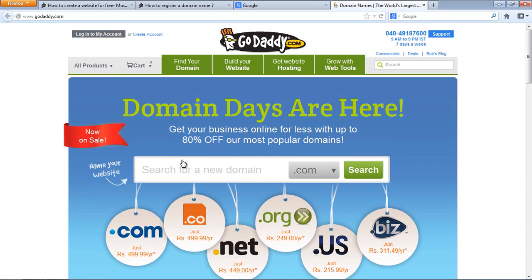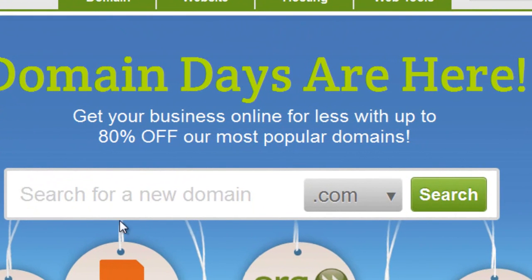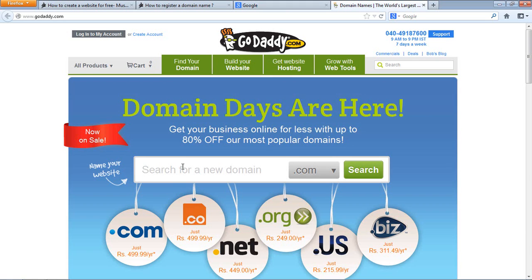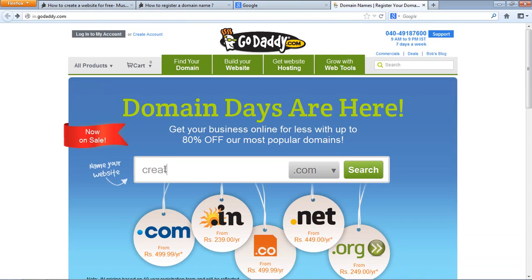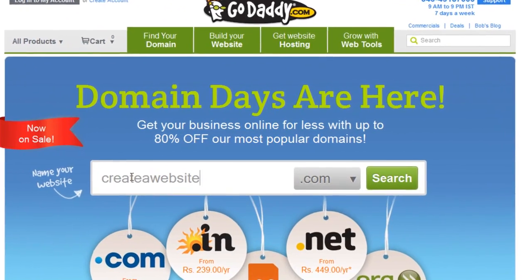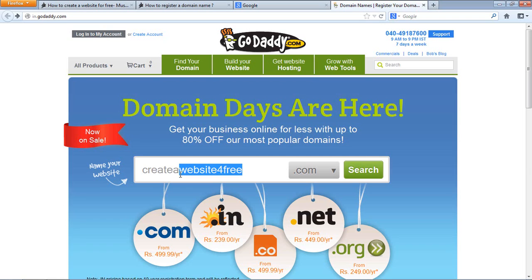We are on GoDaddy.com — this is the first company where you can host your website and register a domain name. There's a search bar here, like a Google search. Whatever name you want to register, for example my new website is 'create a website for free' — so if I wanted to register that name and then choose an extension like .com.